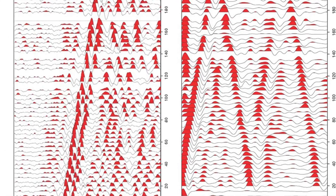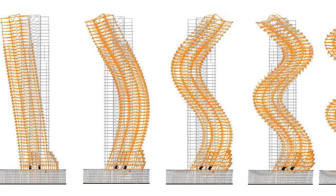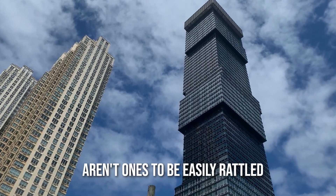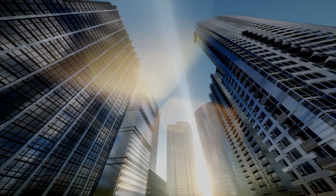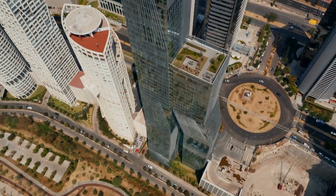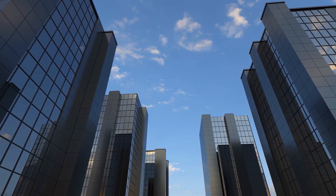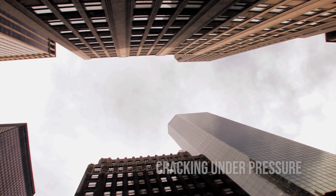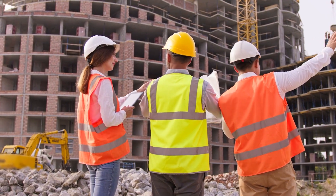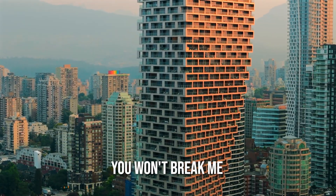It's like nature decided to shake things up a bit, but skyscrapers aren't ones to be easily rattled. So how do these tall structures deal with earthquakes? When the ground starts to shake, these buildings are designed to sway a bit. It might sound counterintuitive, but it's a strategic move to absorb the earthquake's energy without cracking under pressure. Engineers use materials that can bend and flex without breaking — it's like the building saying, you can shake me, but you won't break me.